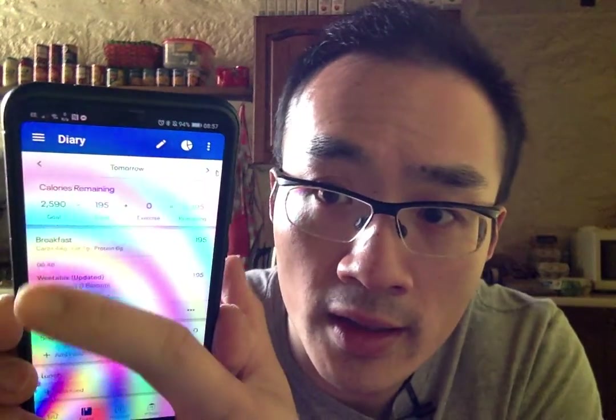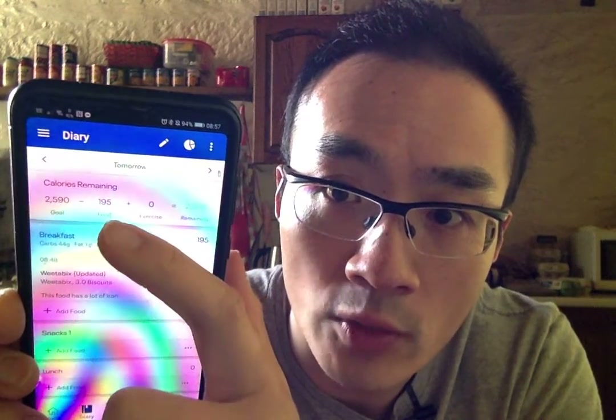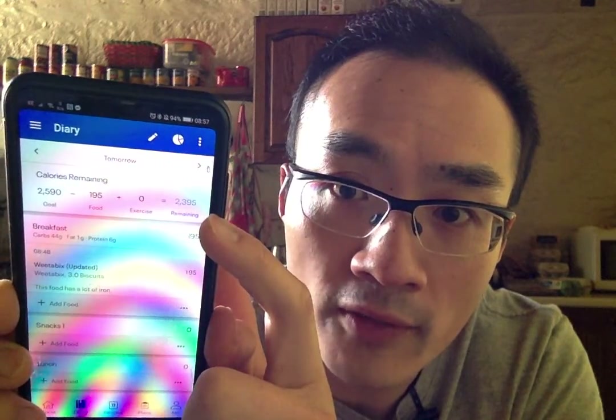At the top you'll see — mine currently says 2,590, I've had 195, and I've got this amount left. Every day you've got this amount of calories to spend; you spend this much on food and that's how much you've got left. Think of it like a balance sheet — food going in is you spending money. Keep spending but don't go into overdraft. You can have money left over but don't go into overdraft.